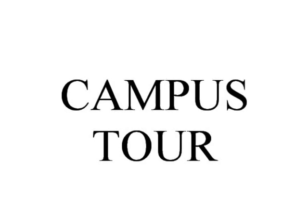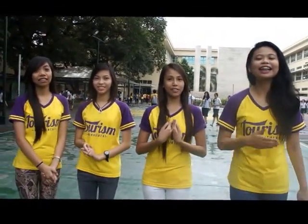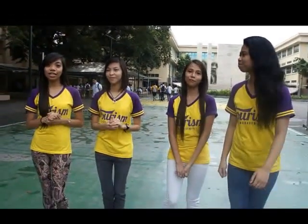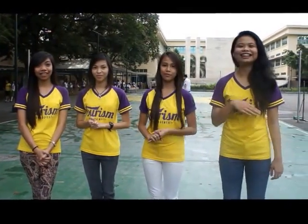Hey tourists! I'm AJ Desoro, I'm Jennifer DeLeo, I'm Mika Morpuk, and I'm Erika Chua, and we will be your official tour guides for today. We are here inside the Far Eastern University campus. Are you ready to explore the whole campus? Are you excited to know more about its history? Come on, let's start!